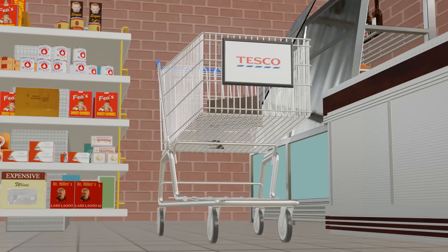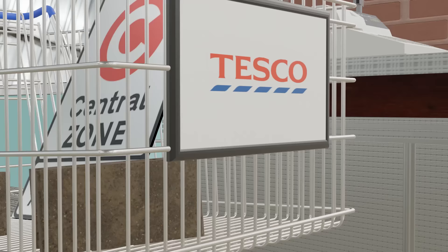Today, we will show you how to modify your shopping trolley to successfully shop at a Tesco Express in the dangerous area that is South London at 3am.